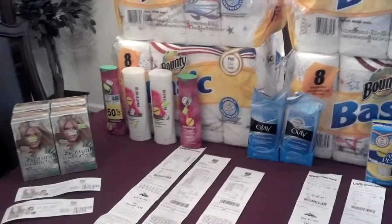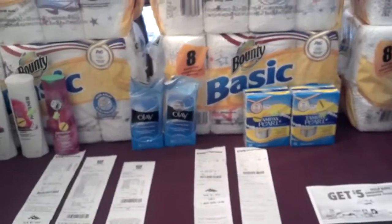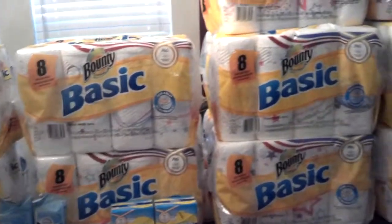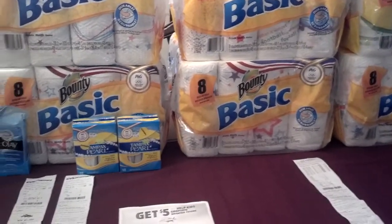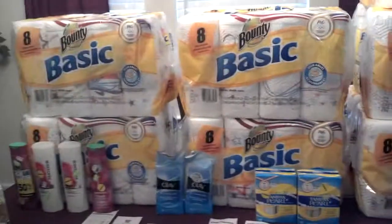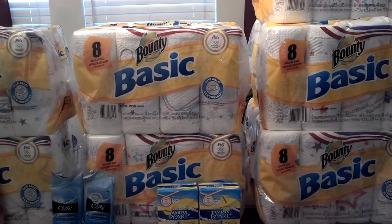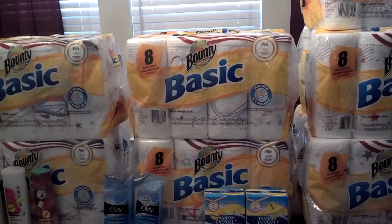I paid $21.29 out of pocket for everything on the table. All the clearance items were free with overage, and the Olay was free a couple of weeks ago at CVS. After my $15 in rebates, the total basically means all I paid for were the 14 packs of Bounty, coming out to $6.29 total or $0.45 each.